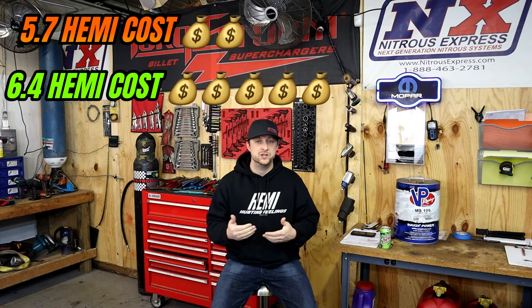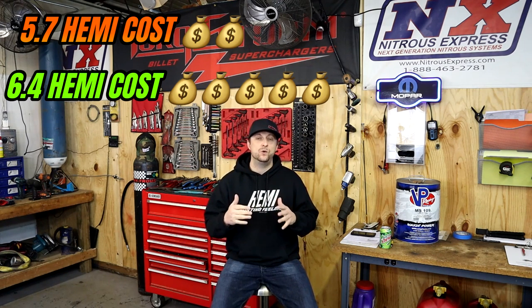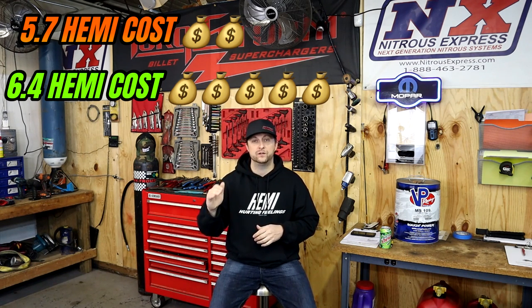It's truly amazing the community that we have on this channel. So thank you all. Let's get into the video. The number one reason why so many people buy the 5.7 over the 6.4 — well, it's pretty simple and it comes down to money, budget, and most of all, just money. There's no denying that the 5.7 liter platform is going to be much cheaper than any 6.4 liter platform out there on the market today.